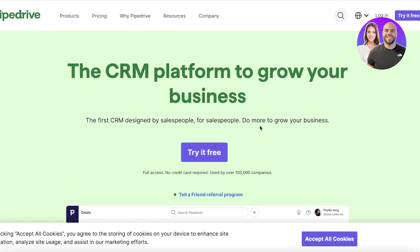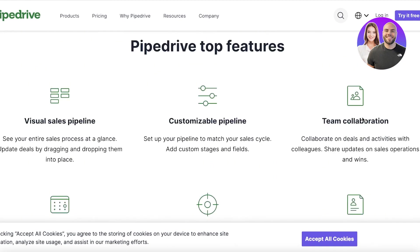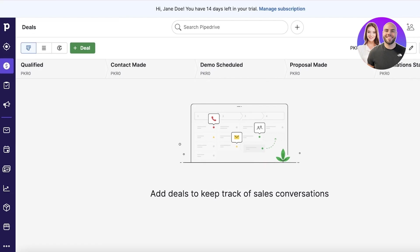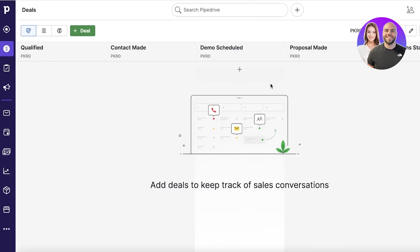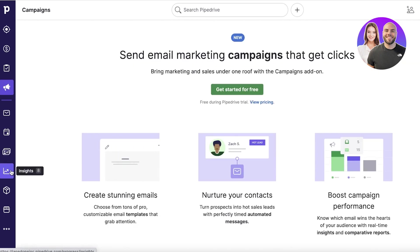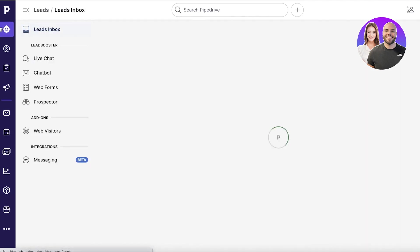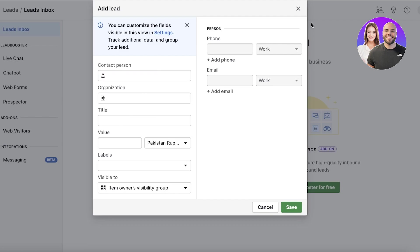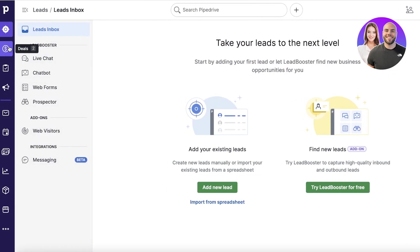Starting at number one, in no particular order, we have Pipedrive. Pipedrive is amazing for people looking for a simple and easy CRM — you want leads in, leads out, queries managed, and everything to be very simple and effective. The dashboard is very clean and easy. They have project tracking, campaigns, mail activities, contacts, insights, products, a marketplace, leads, deals, and projects.